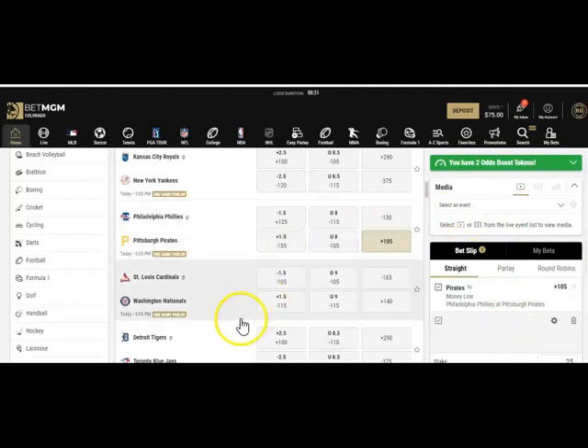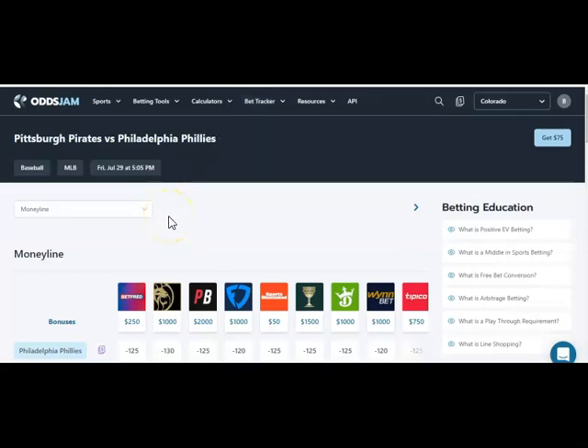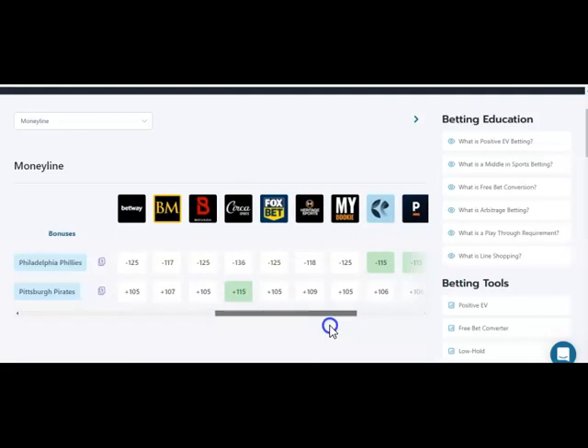That's how you place the bet — simple, easy, and fast. You can keep track of your bets at the OddsJam bet tracker or at the sportsbook's bet slip. That's all it takes to log in, place a wager, and be done in just a matter of minutes. We showed you how to enroll, get the account funded, place a simple moneyline wager in Major League Baseball, and track it on your bet tracker at OddsJam.